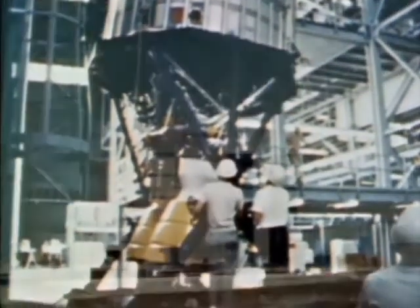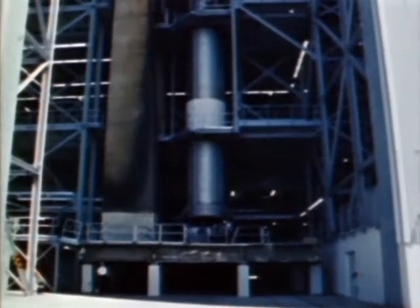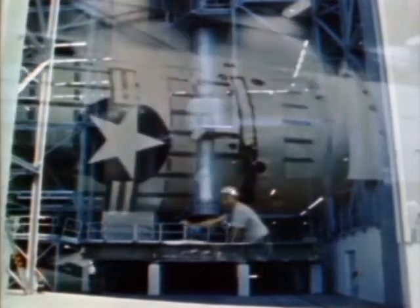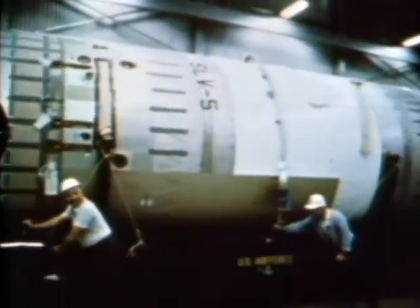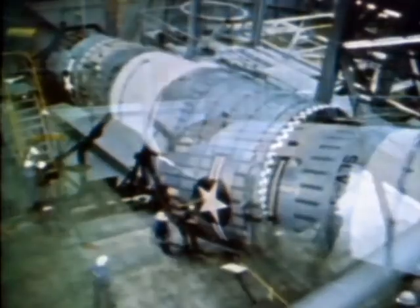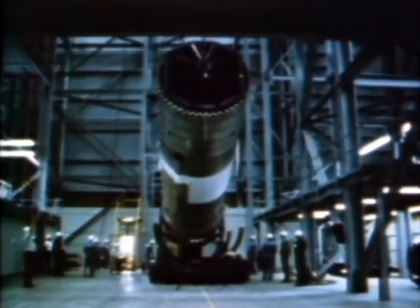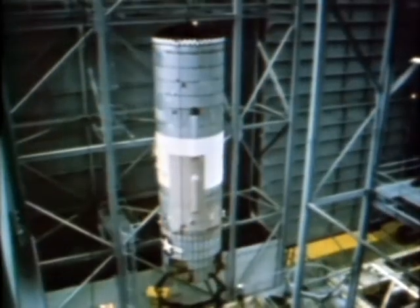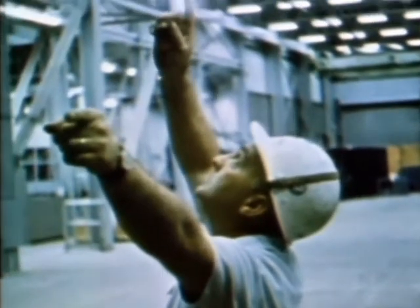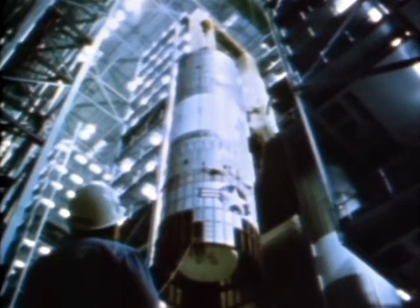The VIB itself boasts some noteworthy statistics — as tall as a 23-story office building and enclosing 9 million cubic feet. Following securing of the first stage, the second stage is erected in the same manner. At 37 feet high and 10 feet in diameter, this stage weighs 5,500 pounds empty and 74,000 pounds fully fueled. Engine thrust: 100,000 pounds. The burn duration is 206 seconds. Basically, the first and second stages represent a Titan II vehicle.